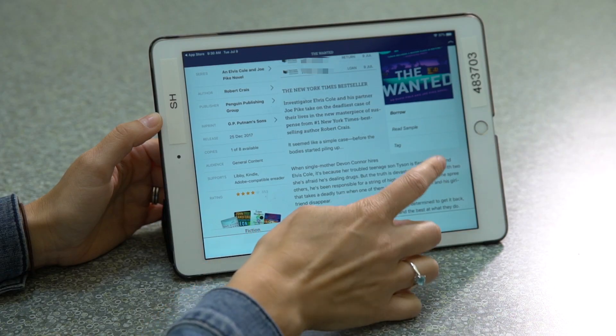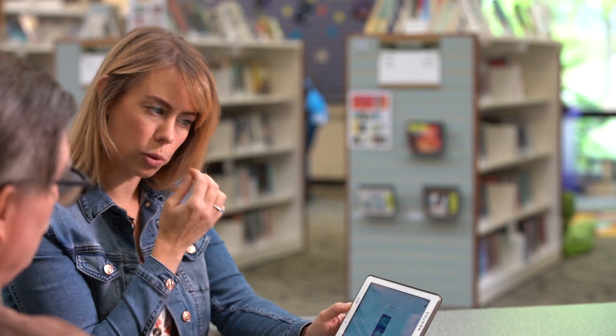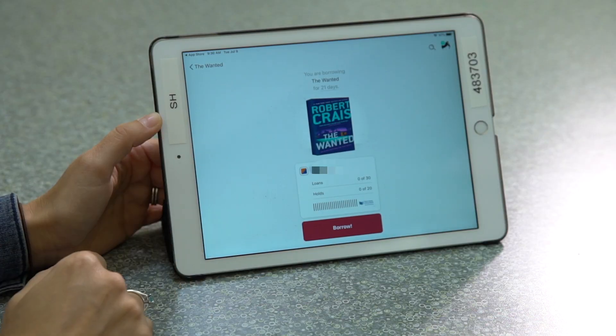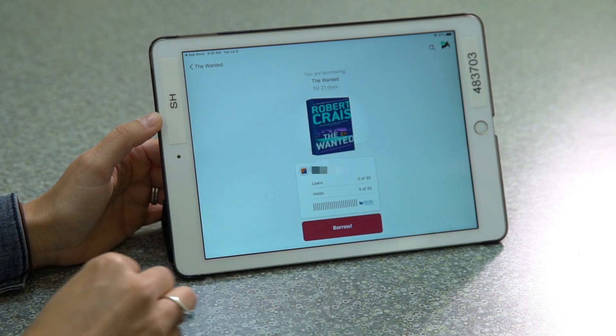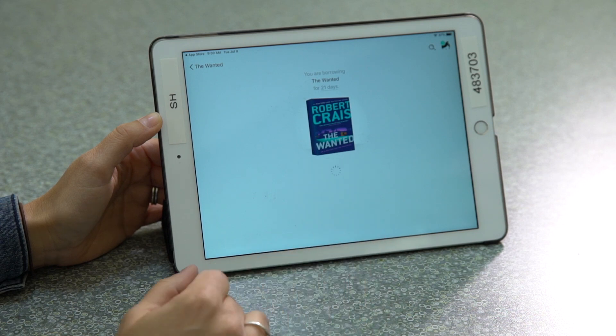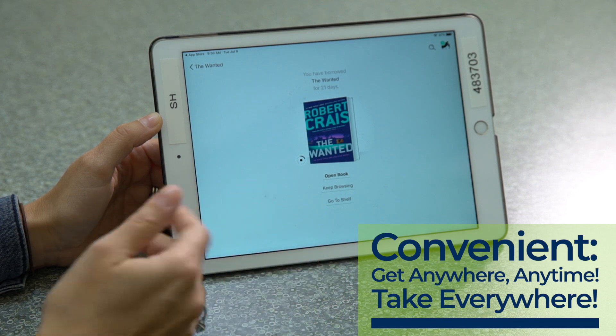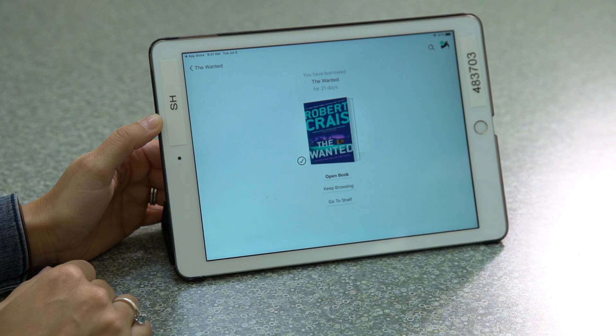We clicked on Borrow, and right here it says you're going to borrow the title for 21 days. You're actually even able to change your loan period — specifically designed for 7, 14, or 21 days — but we'll go ahead and stick with the default of 21. We'll click Borrow and right there you're going to see the book downloading instantly, done within a few seconds. You can open the book from here or you can keep browsing.